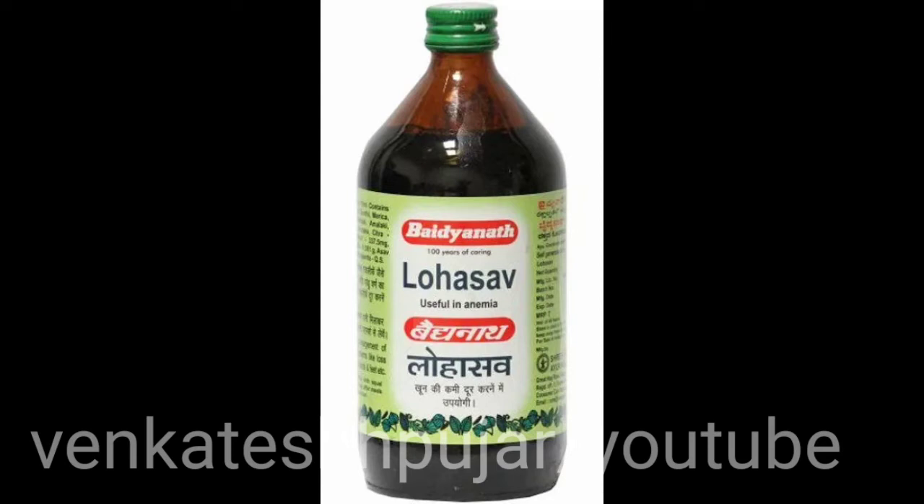Now we will discuss its uses. Lohasavam is used in anemia, loss of appetite, indigestion or dyspepsia, generalized weakness, and bleeding piles.